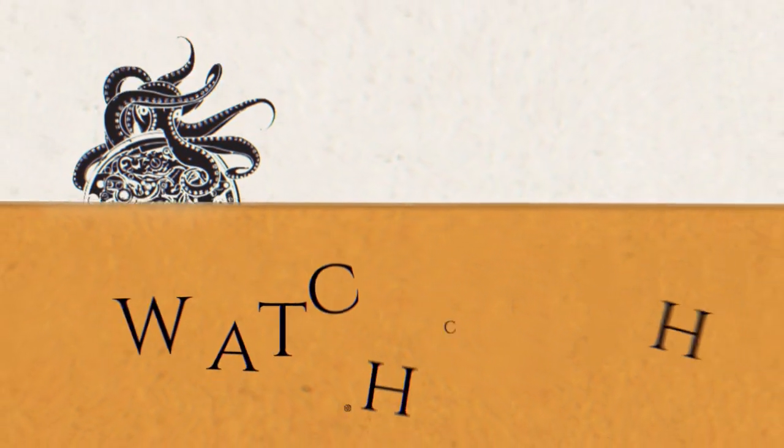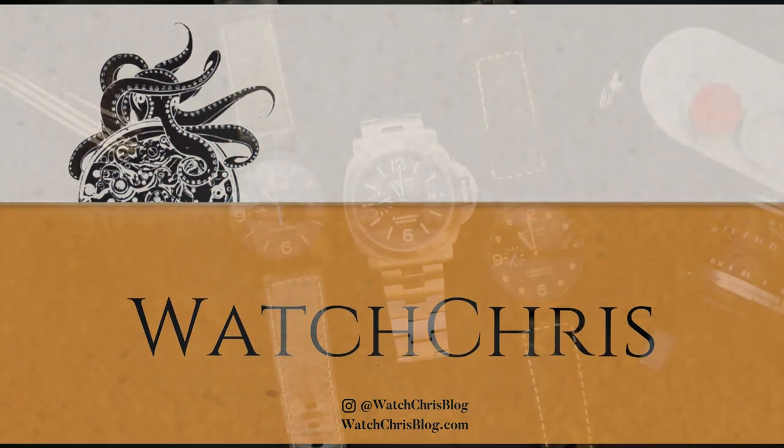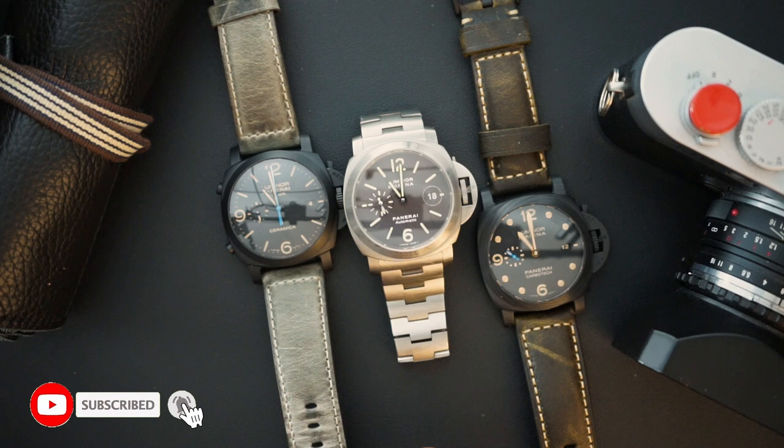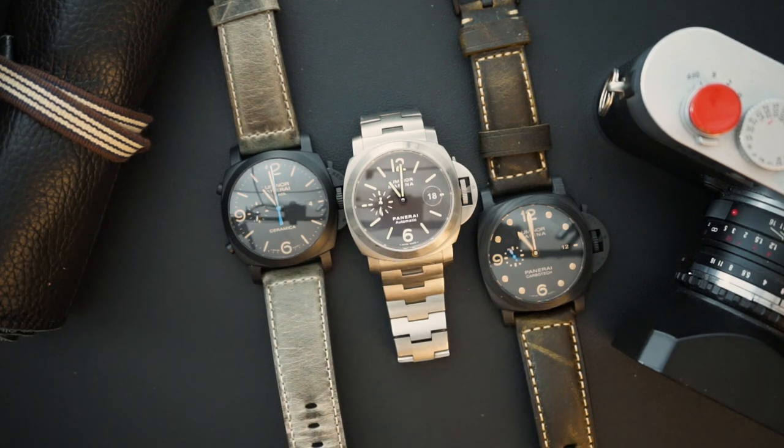I've done a few three watch collection videos here on the channel. Today I have Panerai to show you guys — my three watch collection of Panerai. I've been collecting Panerai for many years, bought and sold dozens of them. Currently these are three that I have in my collection; I have others, however these are three of my favorites.